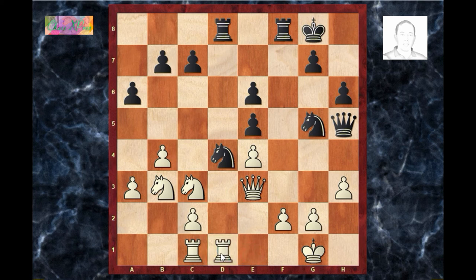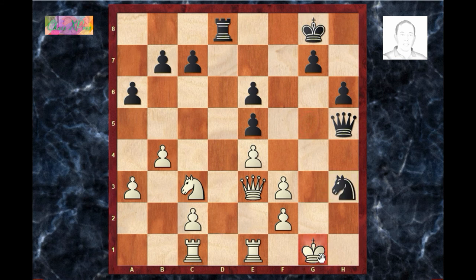Rook e-d1. After this move black delivered a combination — can you spot it? You can pause the video and try to find the solution. The combination starts with rook f3 — white overlooked this move; this is the whole strategy black was preparing. Instead of rook e-d1, if white played knight d2, he loses to knight×f3: knight×f3, rook×f3, g×f3, knight×h3, king f1, knight f4, and white has no other option than queen×f4, in which black is obviously winning.